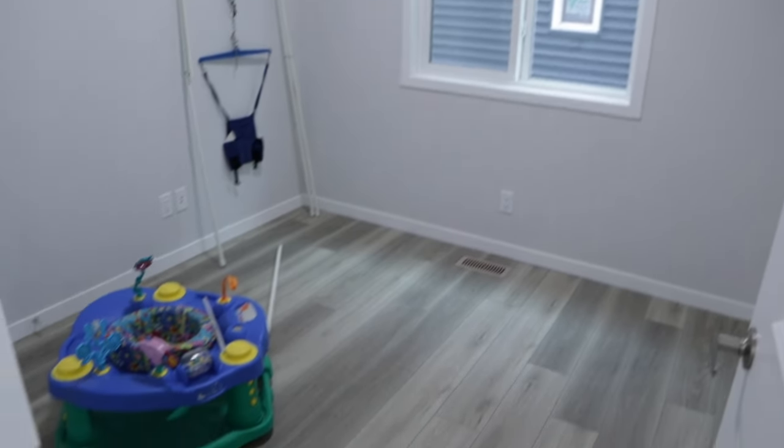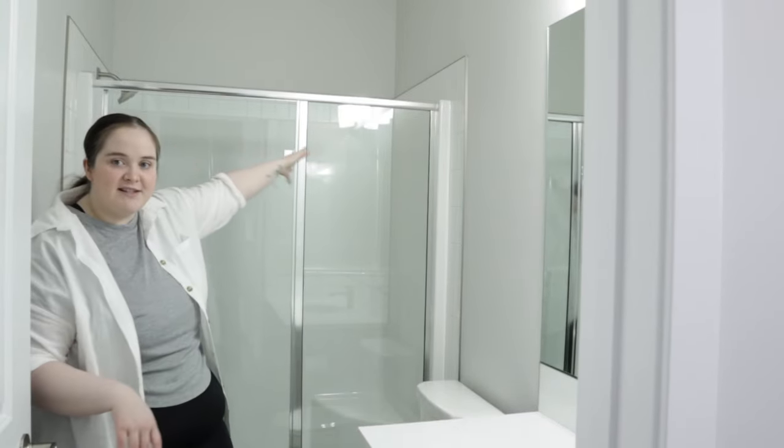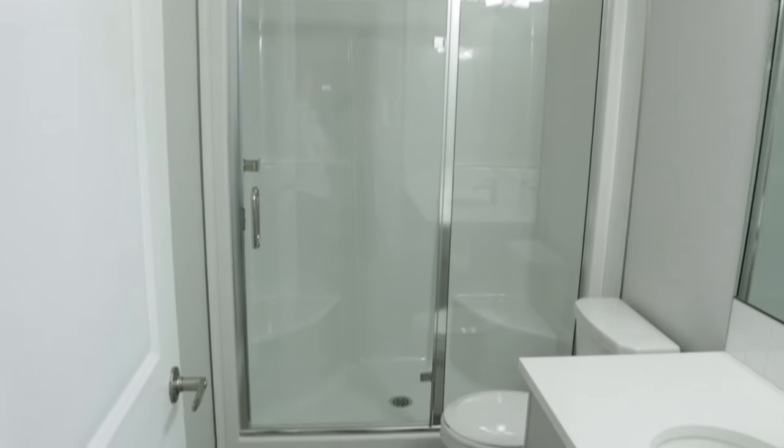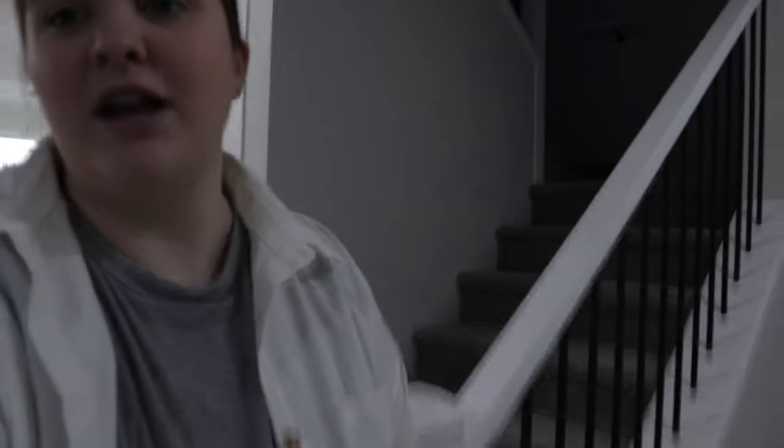This door is going to be my husband's office — it's honestly just a really basic room, the smallest room in the house. It's so tiny you couldn't even fit a queen bed in here and be able to move around. It's a perfect size for a little office and I love it. Right here is the first bathroom of the house — there's a shower with seats and a nice little sink. Very simple bathroom, nothing super fancy.